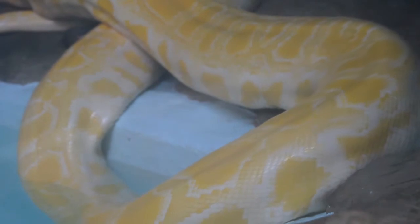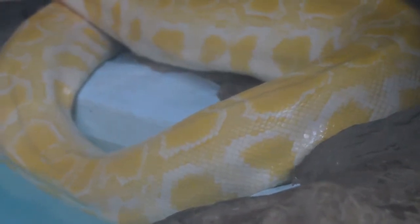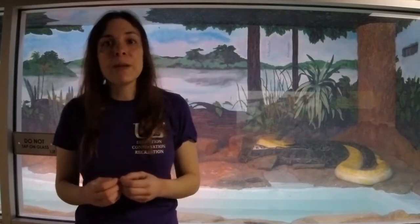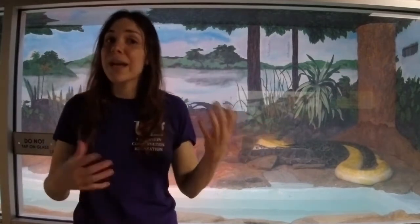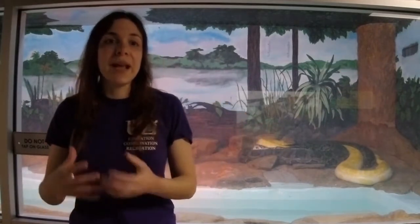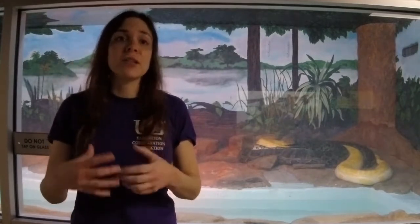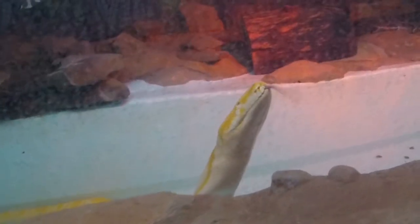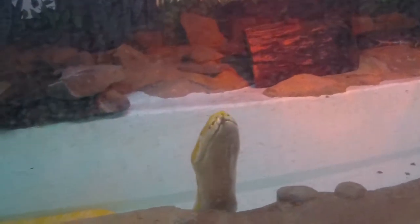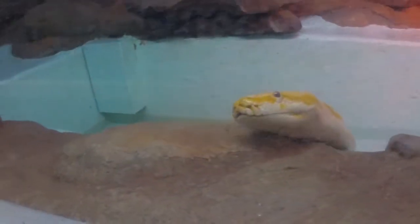Burmese pythons are a really hot topic in our country, specifically in Florida, because Burmese pythons down in Florida are what we call an invasive species. An invasive species is an animal that is not native to that area — Burmese pythons are actually native to Asia — that is introduced to an area like Florida where they don't originally belong. This can cause a lot of problems because if a non-native or invasive species gets released into the wild, they can cause disruptions to the ecosystem, especially the food web.